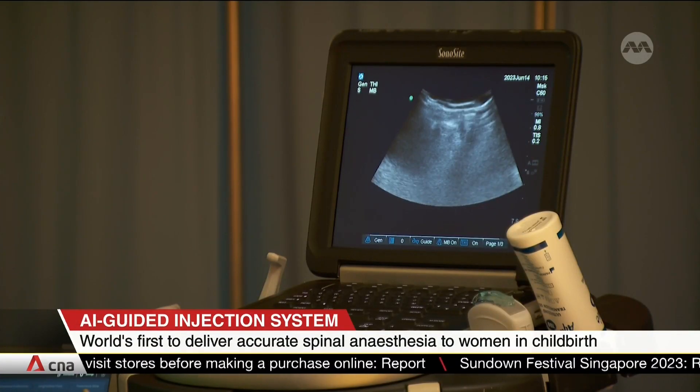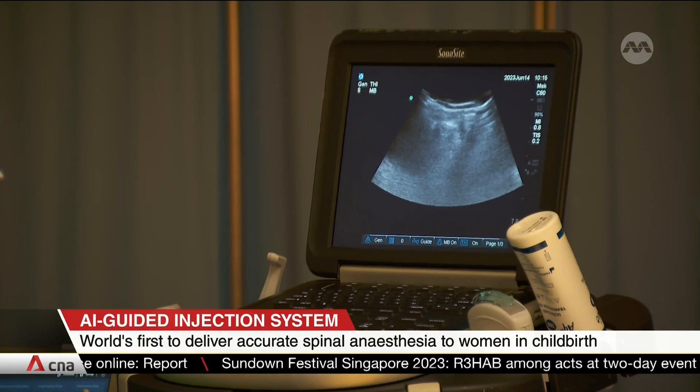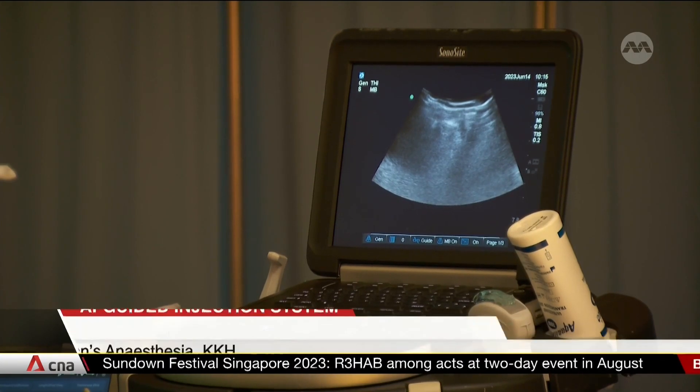While currently used for C-sections, the system might be expanded for use in other kinds of childbirth. The future plans for Usine will include expansion into various cases in the hospital.